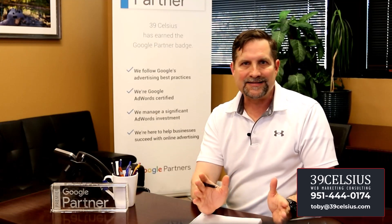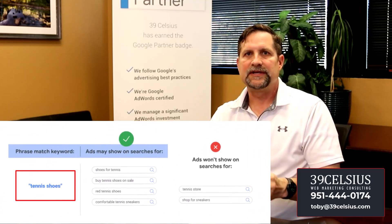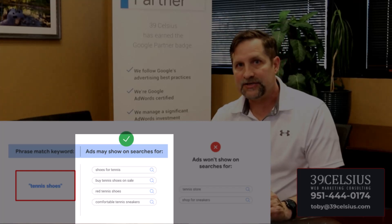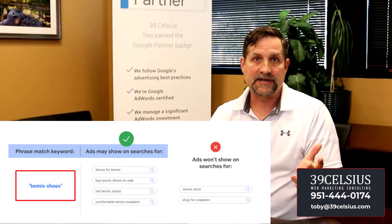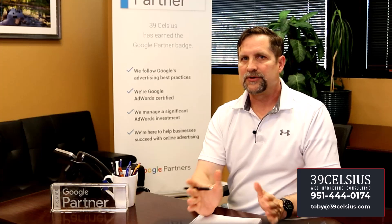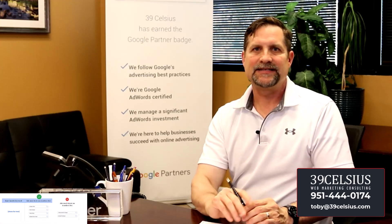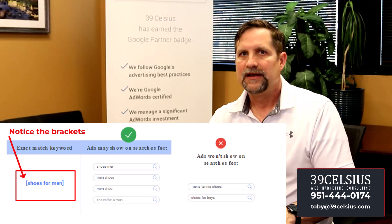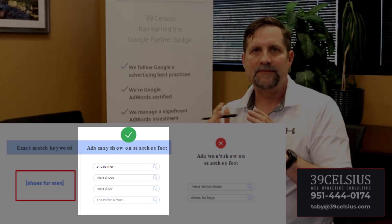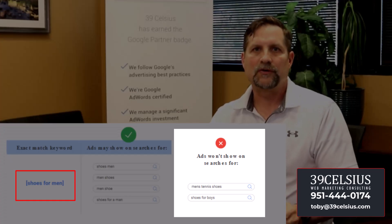Phrase match is not as lenient as broad match. For example, 'tennis shoes' in phrase match will show ads for 'shoes for tennis,' 'buy tennis shoes on sale,' 'red tennis shoes,' and 'comfortable tennis sneakers,' but not 'tennis store' or 'shop for sneakers.' And finally, exact match is the most restrictive. Exact match keywords use brackets — for example, [shoes for men] will show for 'shoes men,' 'men shoes,' 'men shoe,' and 'shoes for a man,' but not 'men's tennis shoes' or 'shoes for boys.'